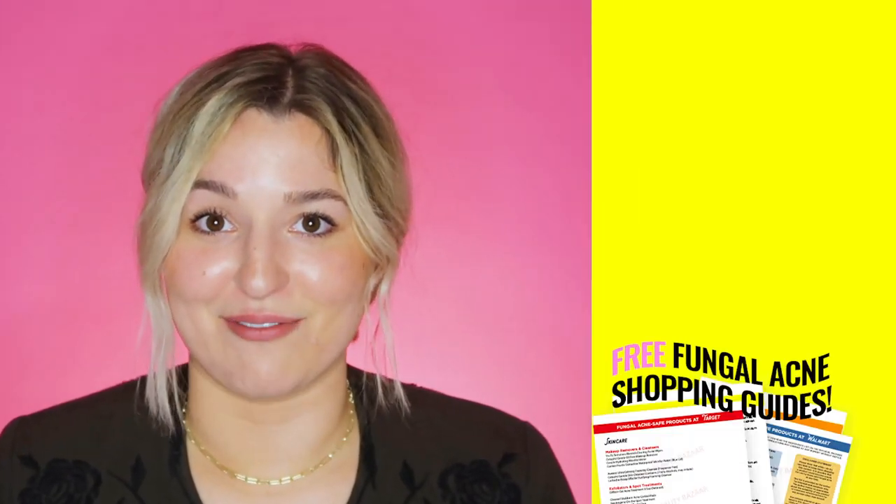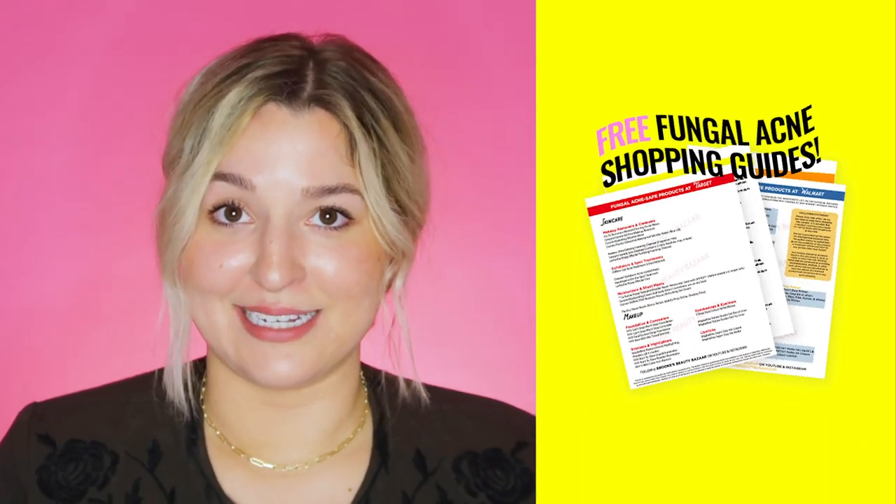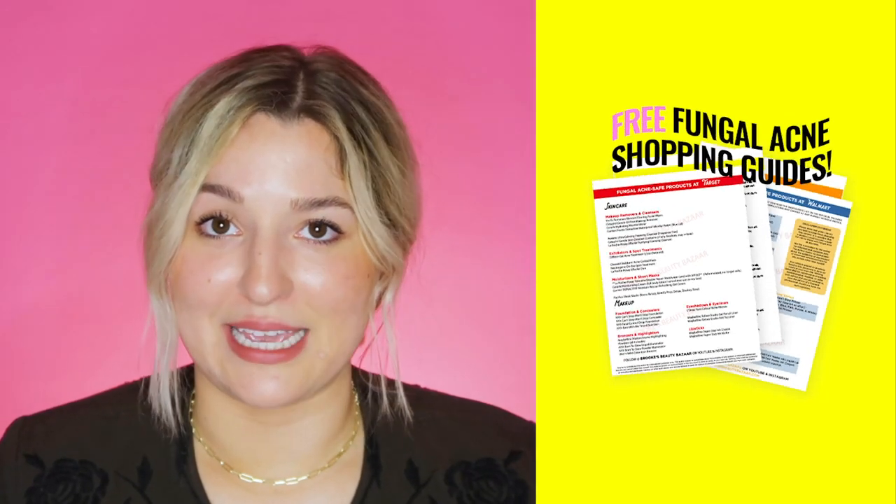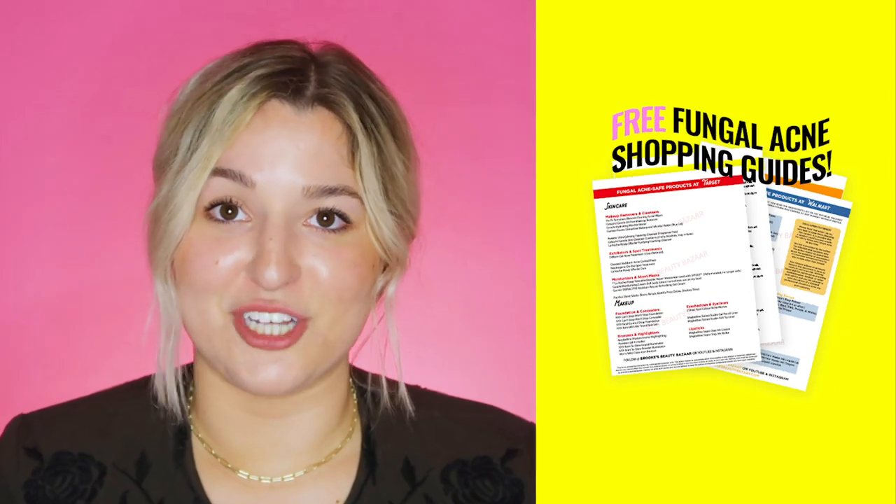We have a few more products to cover, including the one I couldn't live without. But first — if you need help shopping for fungal acne safe products, I've compiled shopping lists for Target, Walmart, Ulta, and Sephora designed to make navigating the beauty aisles a breeze. Download them for free using the shopping cart emoji link in the description below.